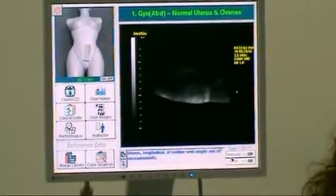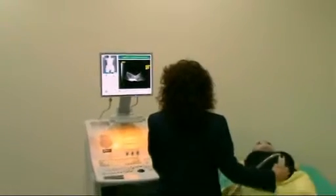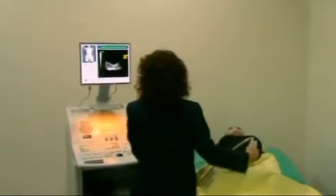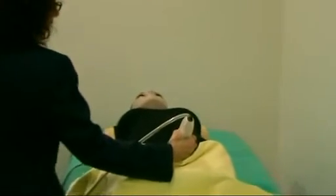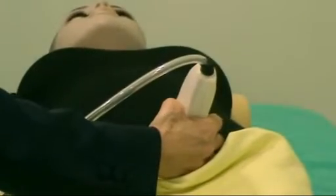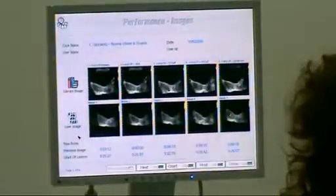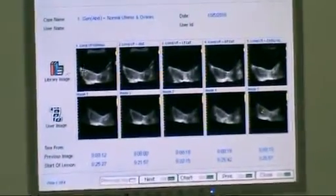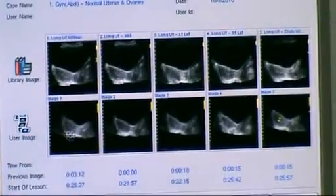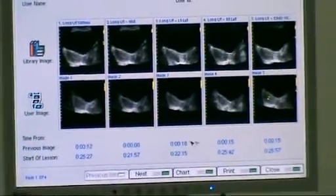The system gives the student the ability for hand-eye coordination. They are able to hold the transducer to the proper orientation and will feel comfortable, as it is not a real patient on the table, so they have the ability to work as long as necessary to have the comfort of using an ultrasound system. As an instructor, you are able to see the student's performance. The chart allows you to see the student's progress — these are the professional images, and these are the student images. There is a timeline showing how long it took to acquire each student image.